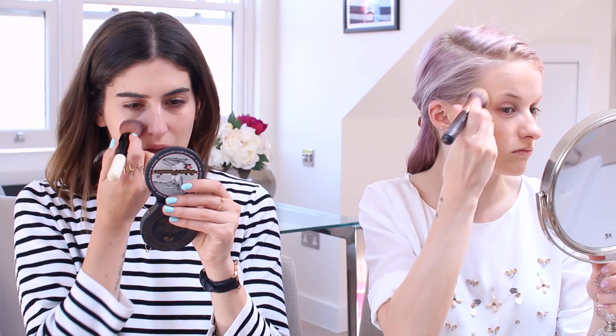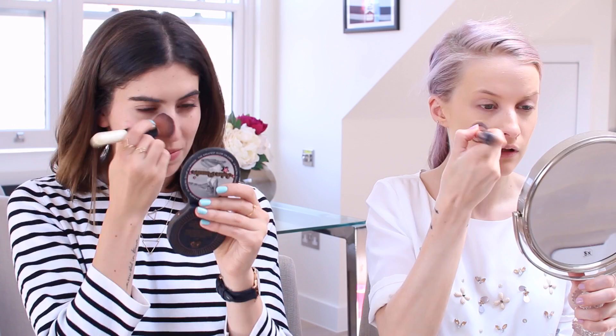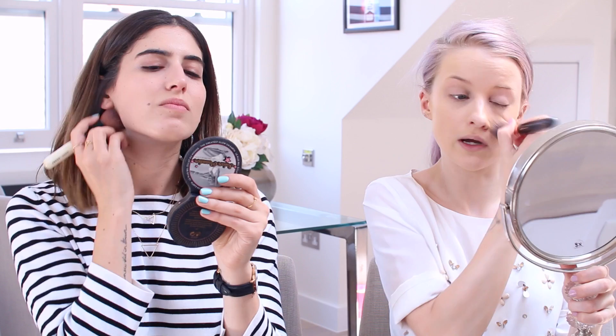Have you used this Charlotte Tilbury foundation before? Yeah, but I think I've got it in a shade too dark for me, so I can't wear it as much — but it always leaves a lovely finish. I actually like applying it with my fingers; I just can't be bothered with messy hands today. It's such a nice light foundation. When it's more of a tinted moisturizer I feel like it applies better with fingers because you can really work it into your skin. I like using a sponge because it sinks everything in really nicely.